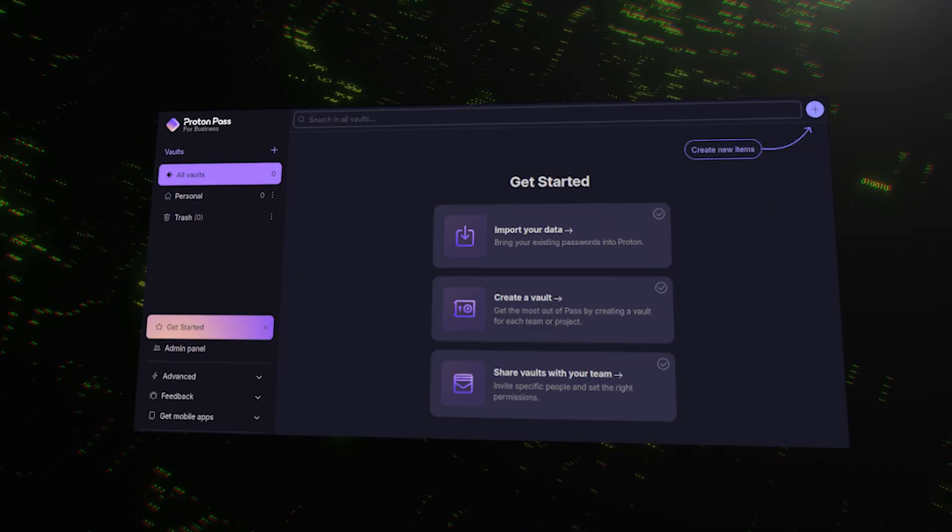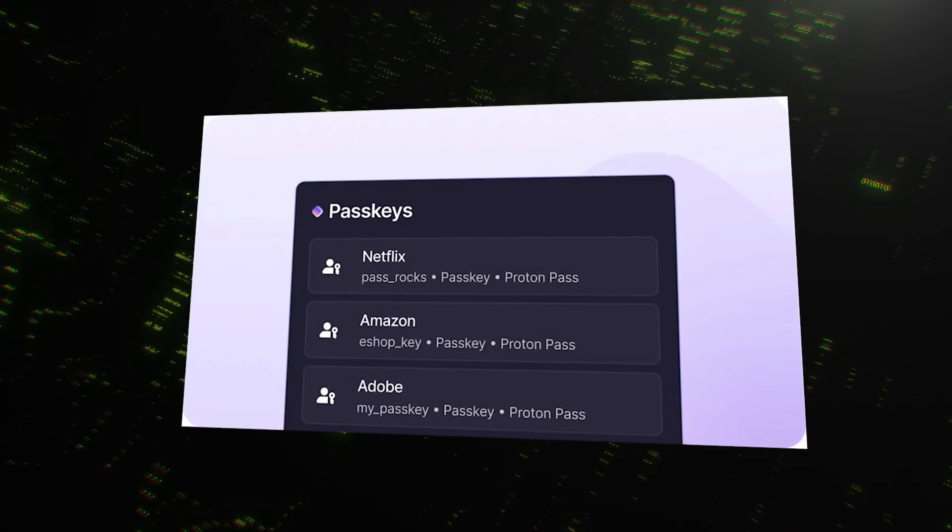ProtonPass has a clean and lightweight interface, but some users may find it slightly less intuitive than NordPass — straightforward, but maybe not as polished for absolute beginners. However, its focus on security is front and center. It supports passkeys for passwordless logins, and its open-source nature means it's consistently being scrutinized by the security community, which adds a huge layer of trust. Both use the same modern XChaCha20 encryption, so on a technical level, your data is exceptionally well protected with either service. The choice comes down to a preference between NordPass's polished user experience and Proton's hardcore, transparent focus on privacy.